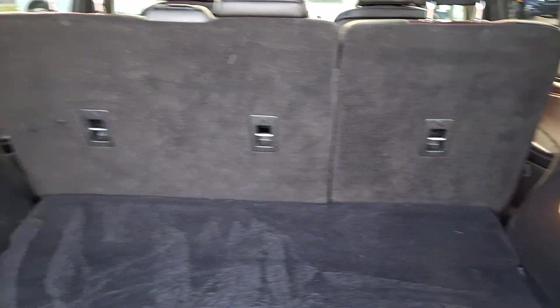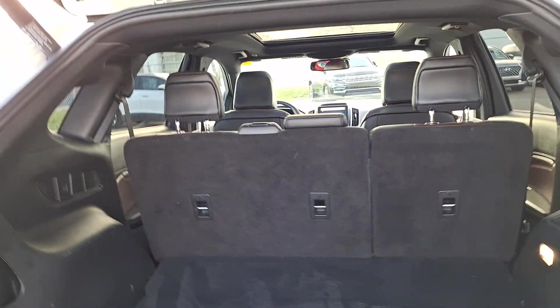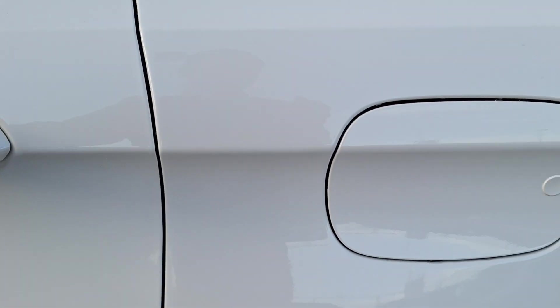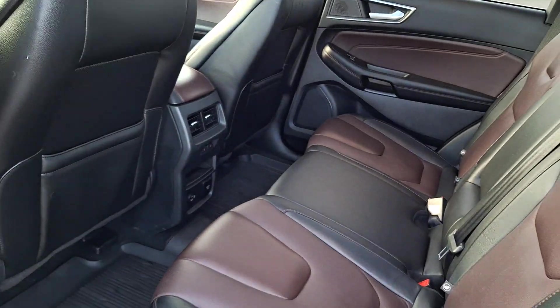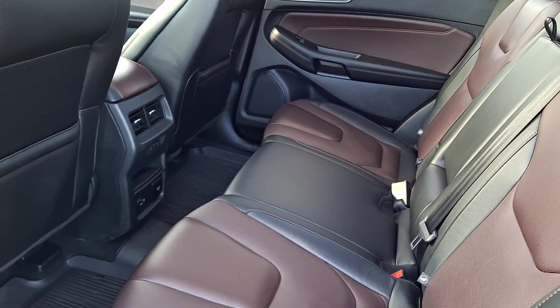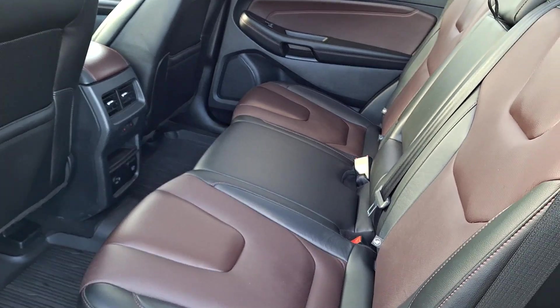Jump to the back here to show you what you should be getting inside. You have a nice leather interior, a mix of black and burgundy, so it's really eye-catching.